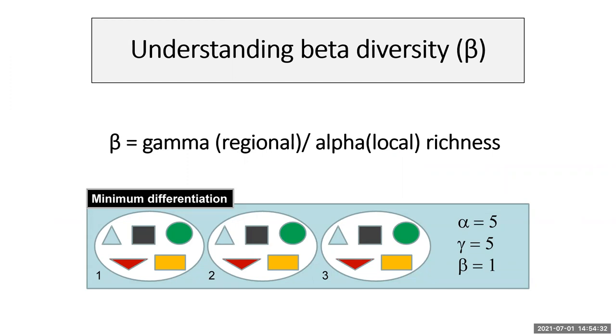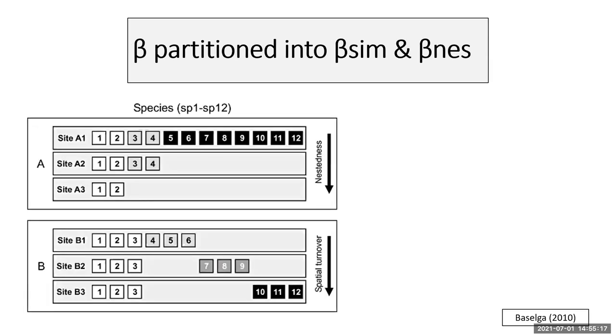We can now turn our attention to aspects of diversity we're interested in measuring, particularly beta diversity. In the cartoon shown here, we have three sites each with the same five species. Alpha diversity is five, corresponding to species count at the site level. Gamma diversity looks at the regional level — still five species. Beta diversity is gamma divided by alpha, which equals one in this case. Conceptually, beta diversity tells us how species diversity changes as we move from one site to another.